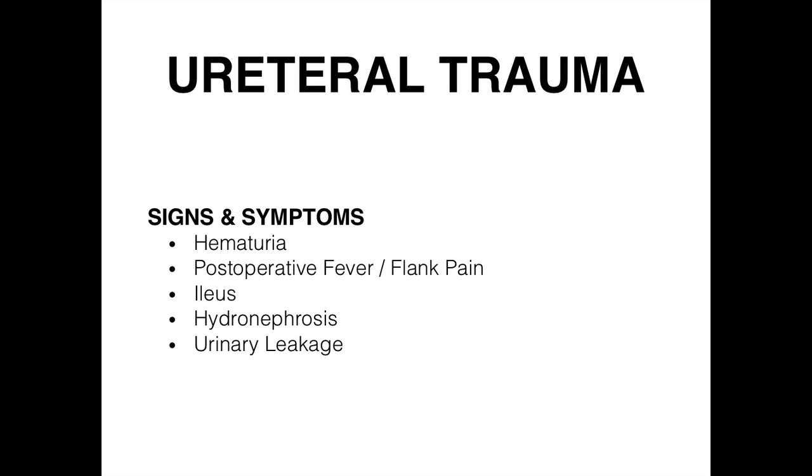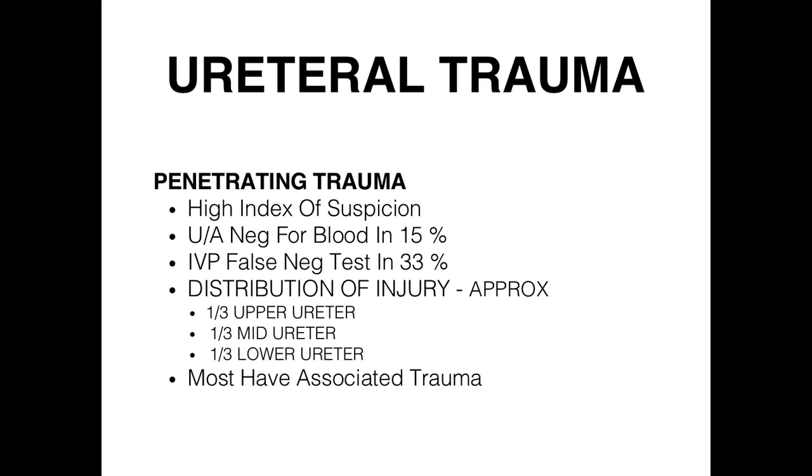Signs and symptoms typically include blood in the urine, and postoperatively — since many of these occur after surgery — fever, pain, and ileus. On ultrasound we'll see hydronephrosis; on CT scan we'll see urinary leakage. Penetrating trauma should raise a high index of suspicion.